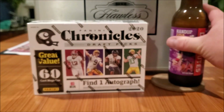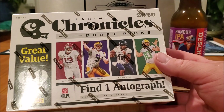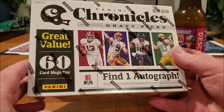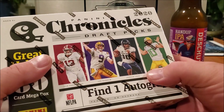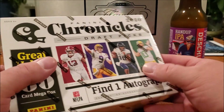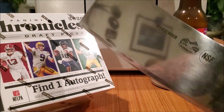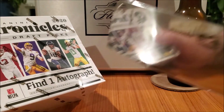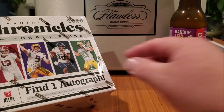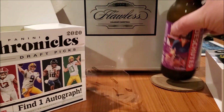Cheers — that's really good, have not had this one before, I like it. Chronicles football — we're getting 60 cards in this box and one auto. What I'm hoping for is a Justin Herbert. Got my good luck butcher knife — that's how we do it. I hammer Herbert here and then the Herberts pop out.